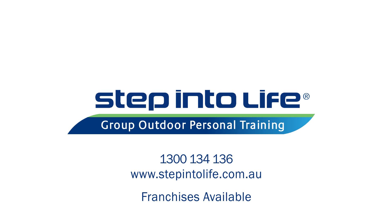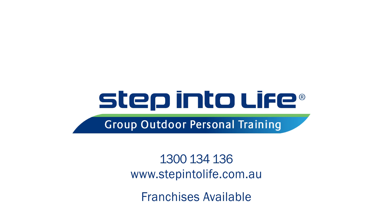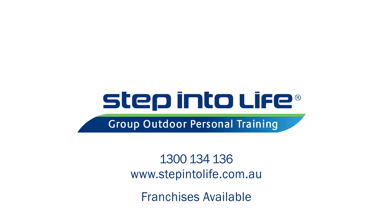Whatever you're looking for, Step Into Life has an option for you. Get in touch with one of our fitness experts today.